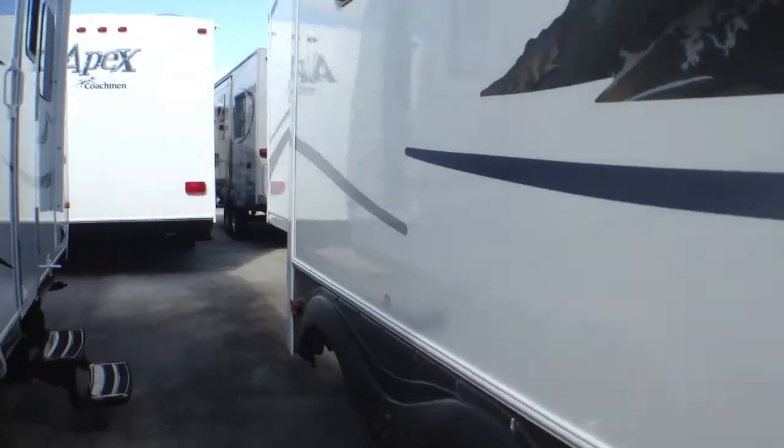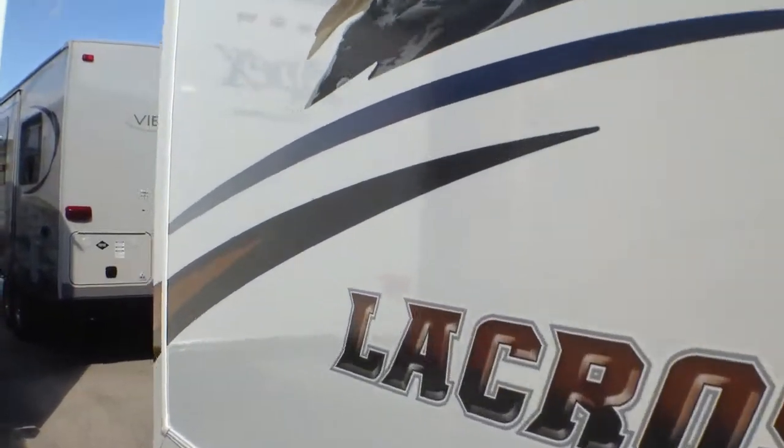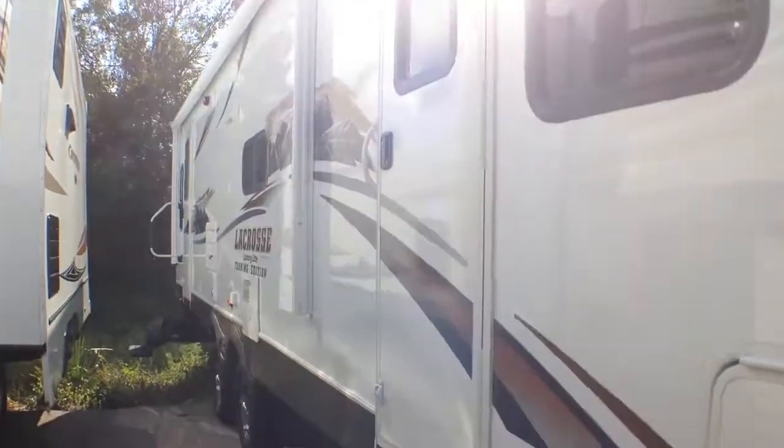Moving here toward the front again, you'll notice that it's not full body paint but it's got nice decals throughout. Here to the front you'll also notice the dual entry doors with electric awning.